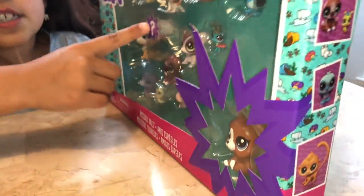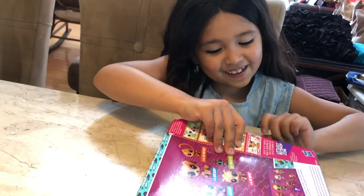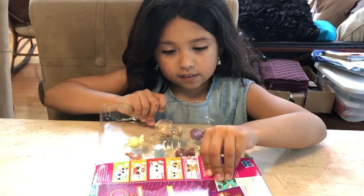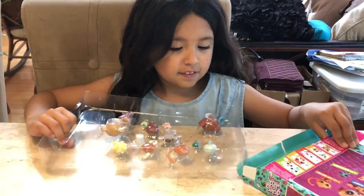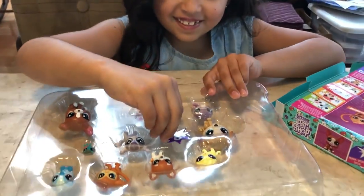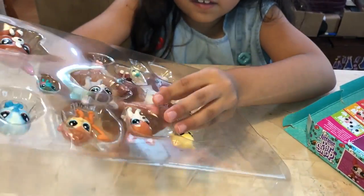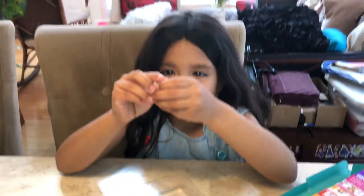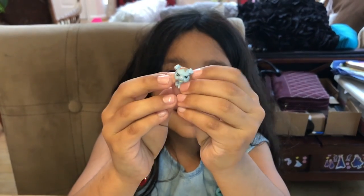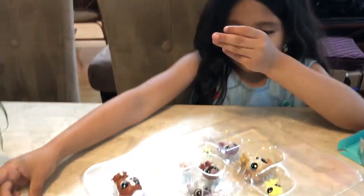We have this one and there's a surprise in there. So we are going to open this one. It's like in a cart right now. Here's the little LPS and it's a very angry one I see. We are going to put it around here.